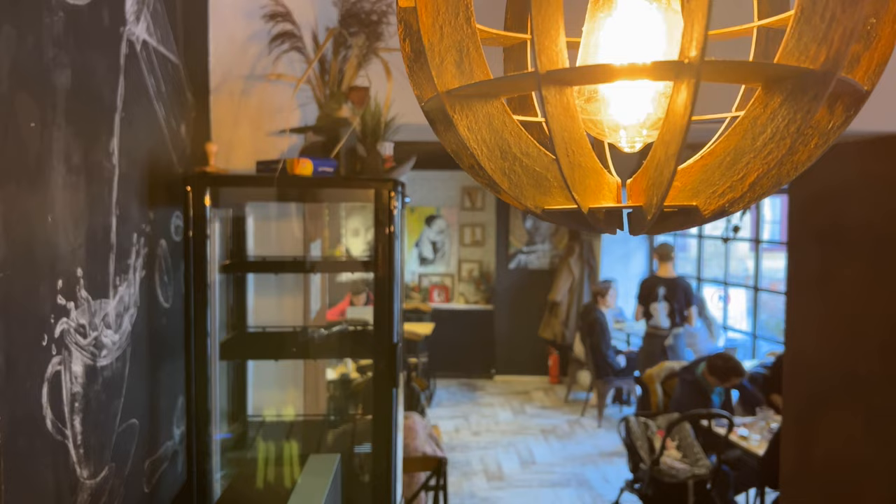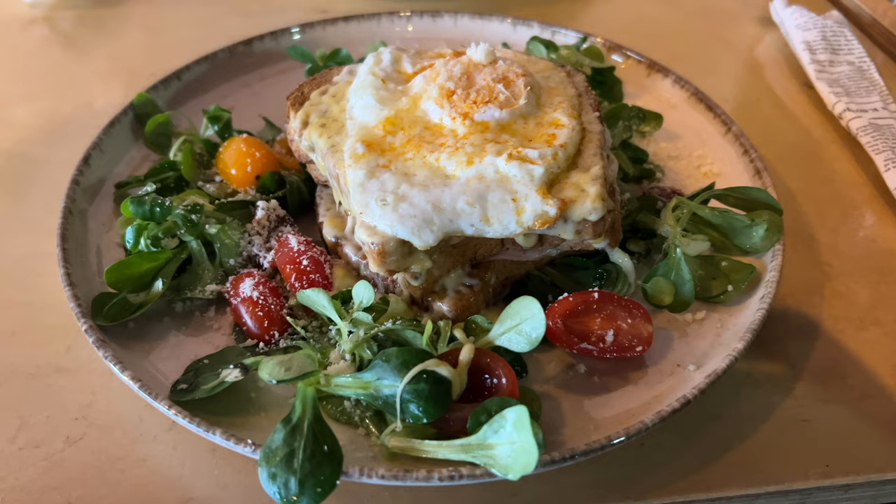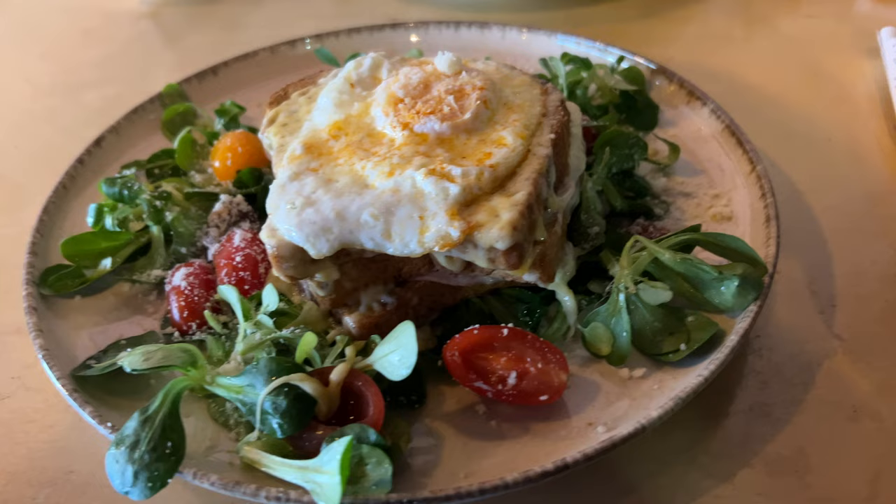We found some very nice things to order. I got croque madame — toast bread, regional bread, with some ham, cheese, and egg over it. The salad just looks amazing: cherry tomatoes, some parmesan, and nice salad lettuce. I can't wait to try it.